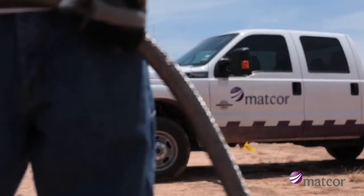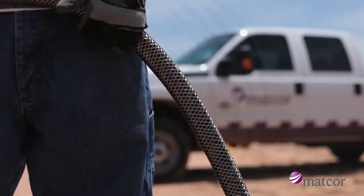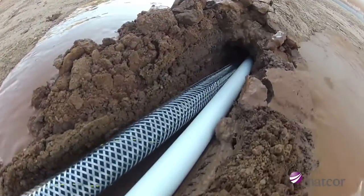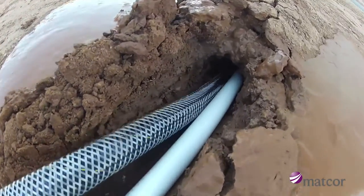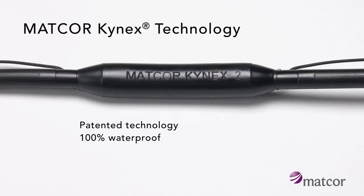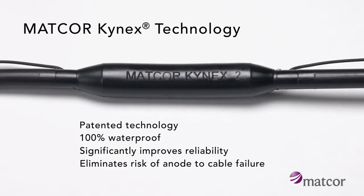The Iron Gopher is the only impressed current linear anode designed specifically for cathodic protection in horizontal directional drilling applications. MatCore's revolutionary patented Kinex Connection technology is 100% waterproof, significantly improves reliability, and eliminates the risk of anode-to-cable failure.